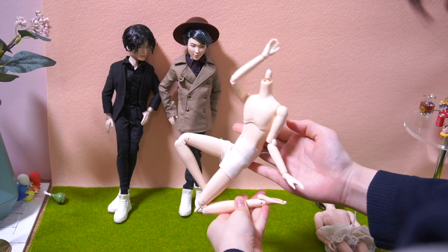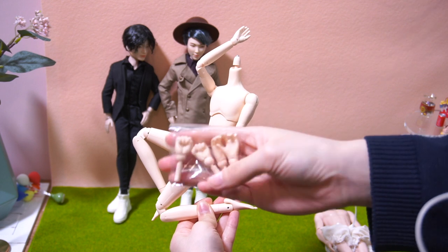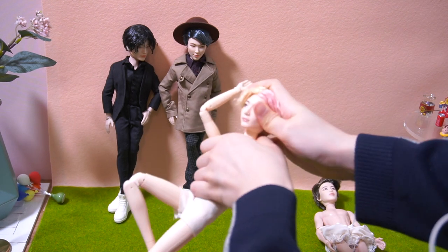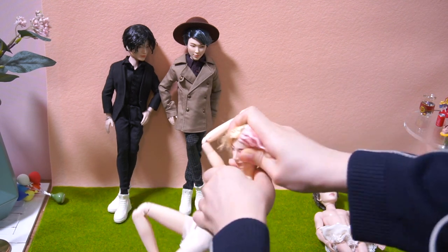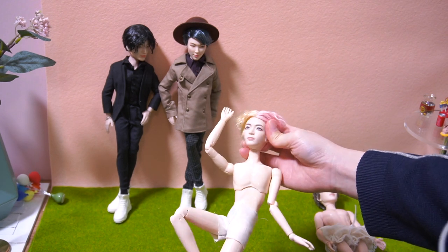Like this. And it even has additional hands to switch with. And Taehyung's head fits as it is now.